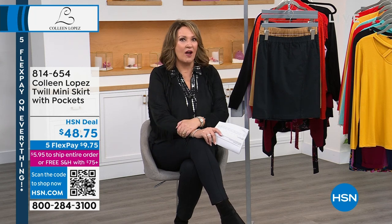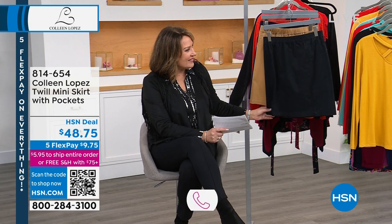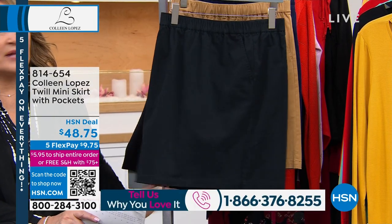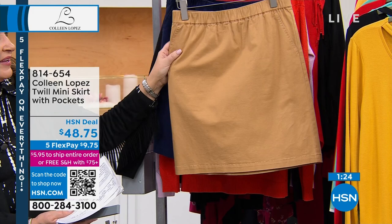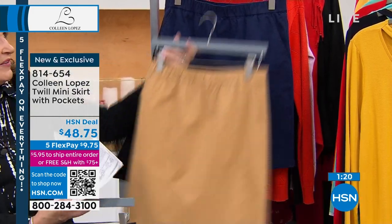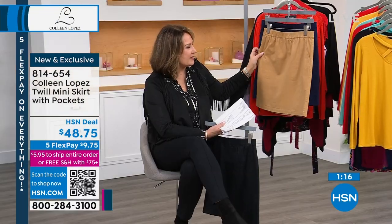We are going to be offering that on five flex pay in just a little while, so be on the lookout. This is a cute little twill skirt — an easy pull-on skirt, not fancy schmancy, just fun and functional. We have it in camel, navy, and black, with an elasticized waist.